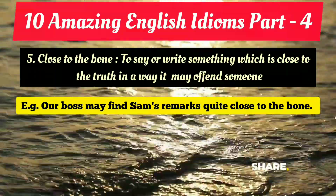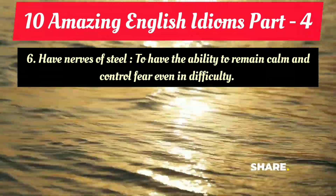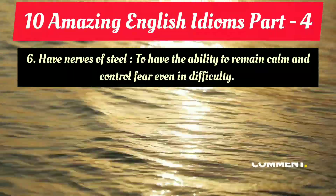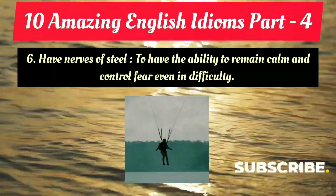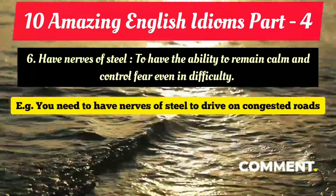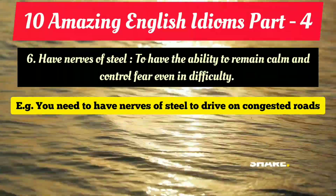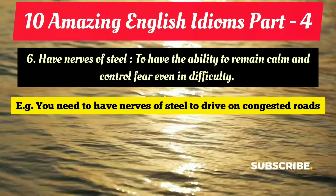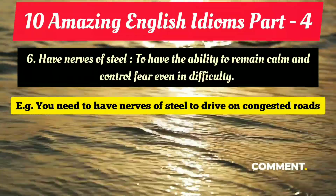The sixth amazing idiom is 'have nerves of steel.' To have nerves of steel means to have the ability to remain calm and control your fear even in difficulty. When you have the ability to remain calm in a difficult or dangerous situation and can control your fear, you use this idiom. Example: 'You need to have nerves of steel to drive on congested roads.' You need that courage and ability to stay calm — that's why this idiom is used.